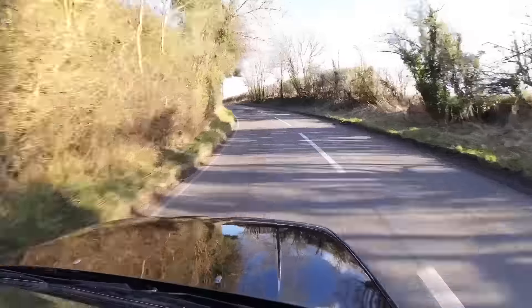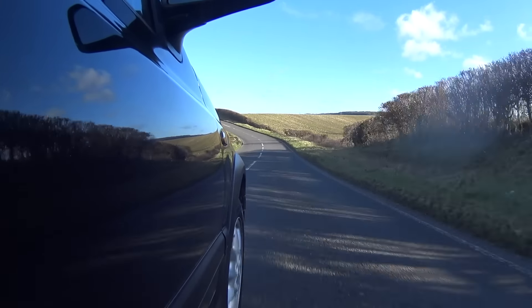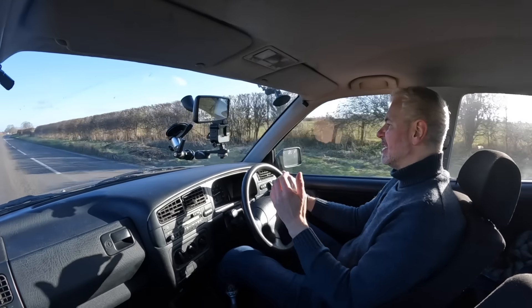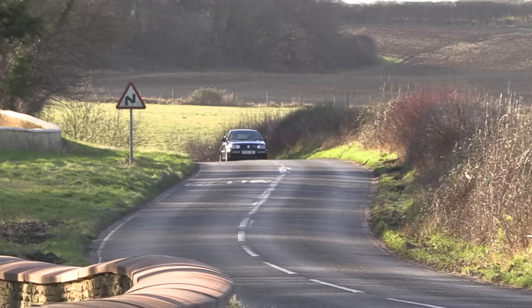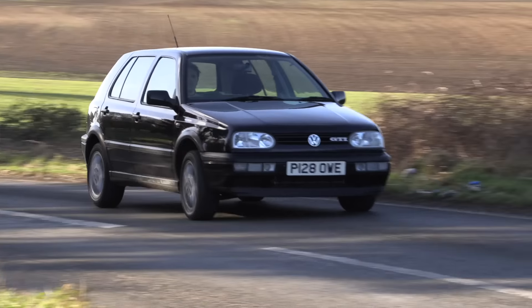This weighed 150 kilograms more than the outgoing Golf, so we're talking about a lot of extra weight. When these were first reviewed, they complained that they were way too slow — and to be fair, 0-to-60 in 9.6 seconds — when you're driving it doesn't come across like that. But because of that extra weight, not only was the car not as quick as some had hoped, but what about the handling?